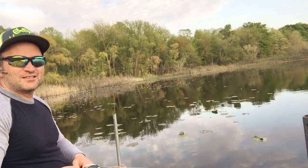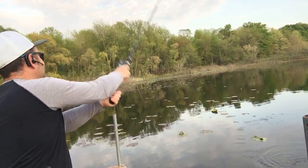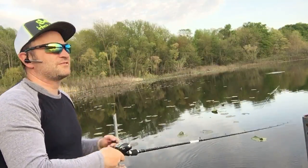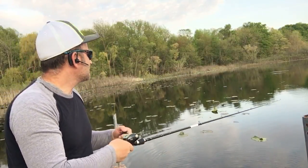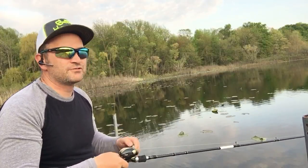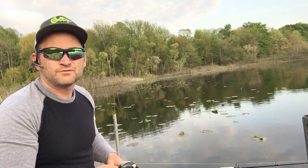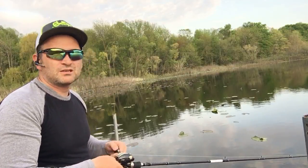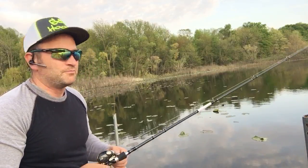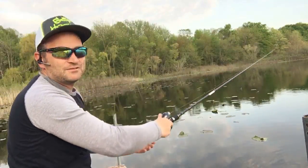I found this lake on Google Maps and then checked it on FishBrain — it showed several catches, not too many. I contacted a gentleman whose handle I'll write in the description after I check it. I want to thank him for responding; that was really cool of him to let me know what he was using. He explained how tough it is to get here because of the lily pads, but I'm happy to have gotten even one fish so far.